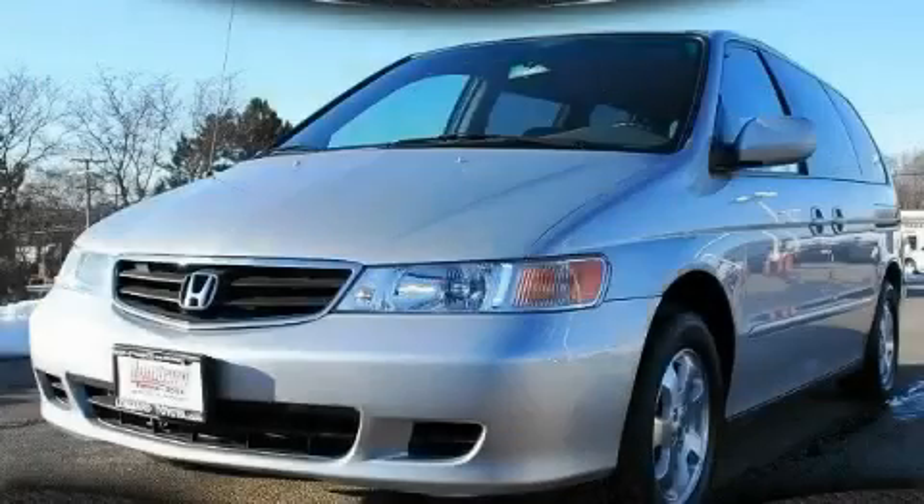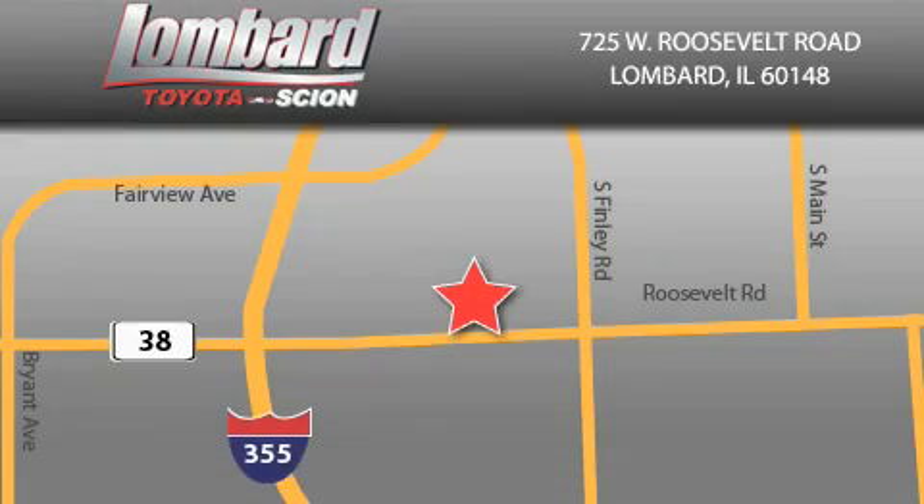This minivan won't last long at this price. Call and arrange a test drive now. Saving feels good every day at Lombard Toyota on Roosevelt Road, just five blocks east of I-355 and at LombardToyota.com.